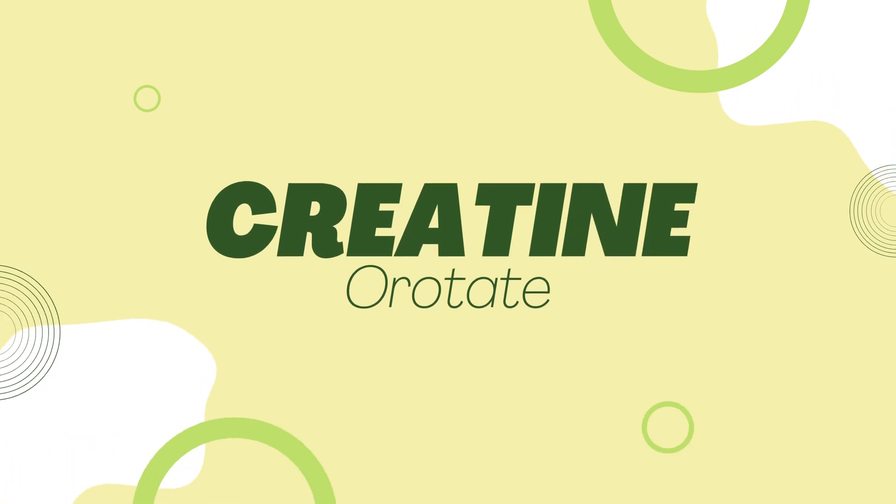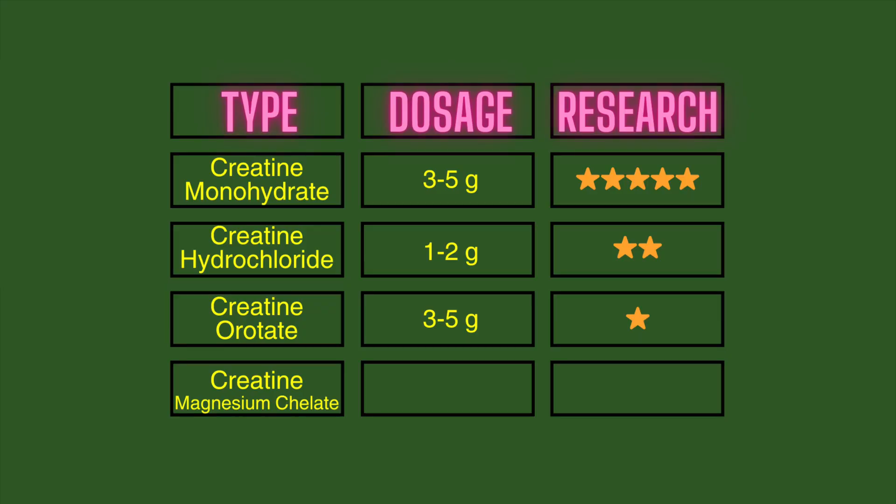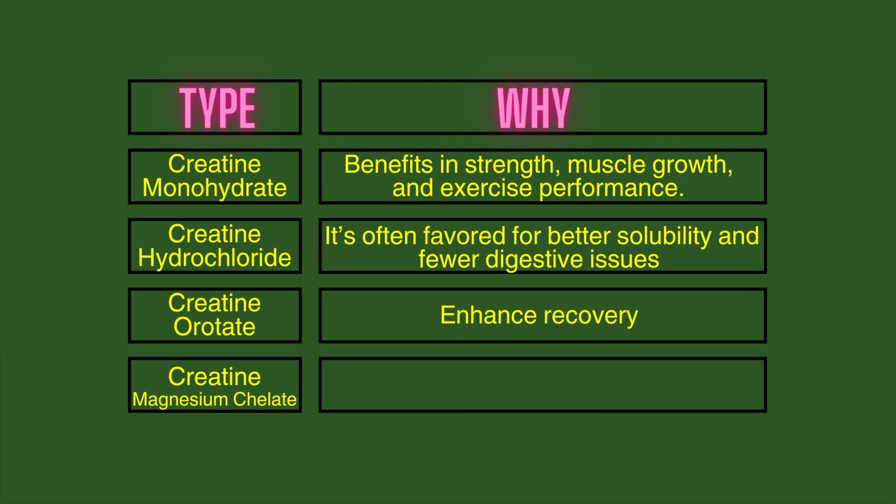Number three is creatine orotate. You should also take around three to five grams a day, the same as creatine monohydrate. This type of creatine has very limited research. It is a niche form of creatine aimed at enhancing recovery and endurance, and is actually the least researched creatine type — more popular among athletes who want a recovery option.